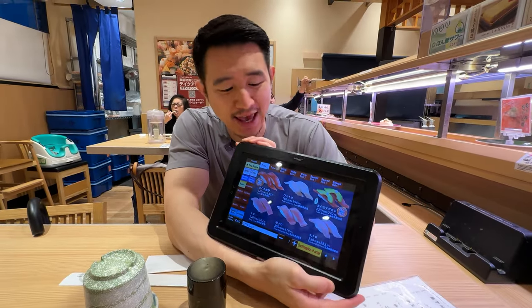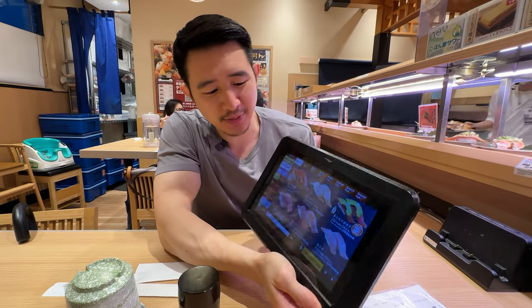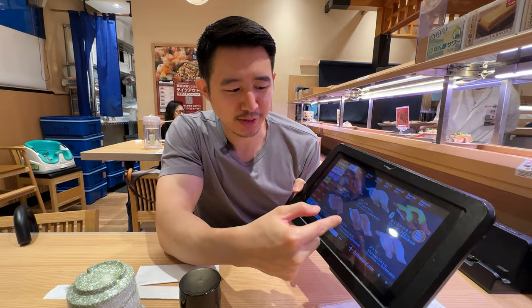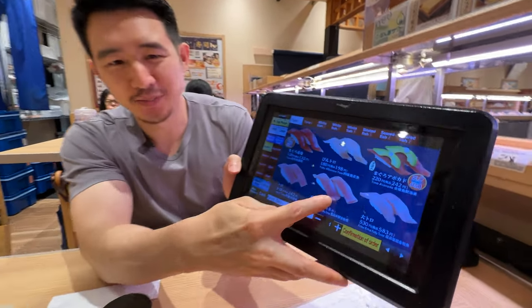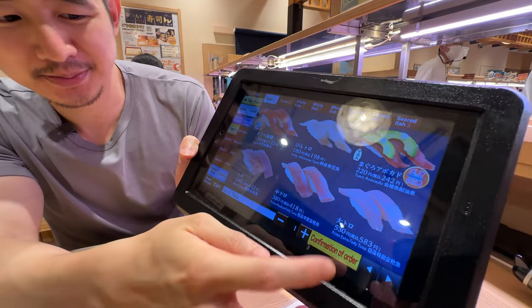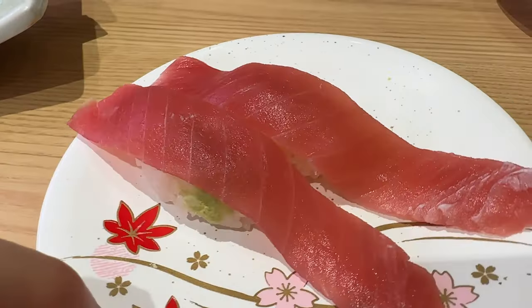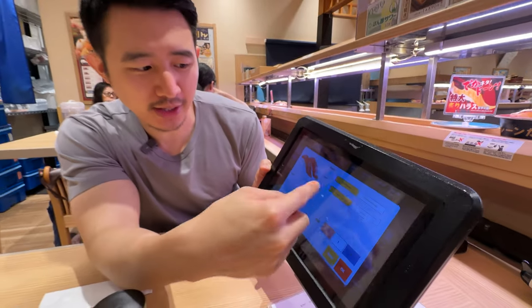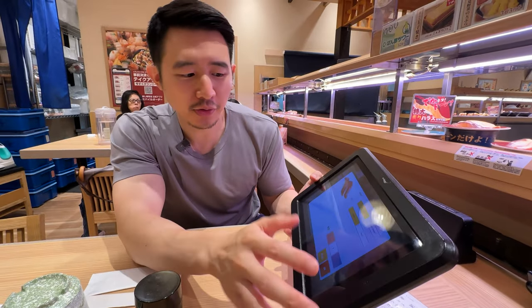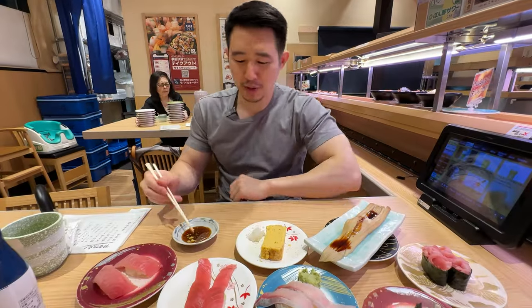This is the LCD screen, and they have it in English, so for all your English speakers, this is a perfect place to come. They have all different types of sushi, and I'm ordering the Chutoro — that looks pretty awesome — and also the regular maguro. You can adjust with wasabi or without wasabi, and the amount of rice. I'll go with normal rice and with wasabi. It's like how I usually like it. So pumped to eat.